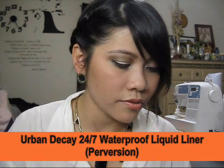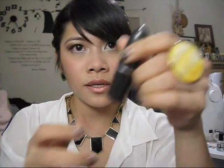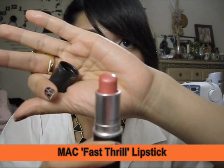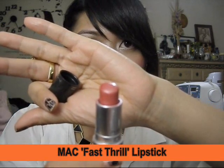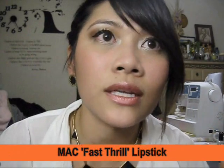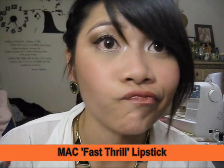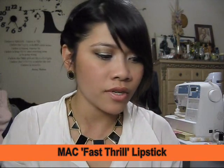I've been using this every day. For lipstick, I've been using this discontinued MAC lipstick in Fest Trill — it's just a rosy pink frost finish. I'm wearing it right now and I've been using it almost every day. That's it for the makeup part.